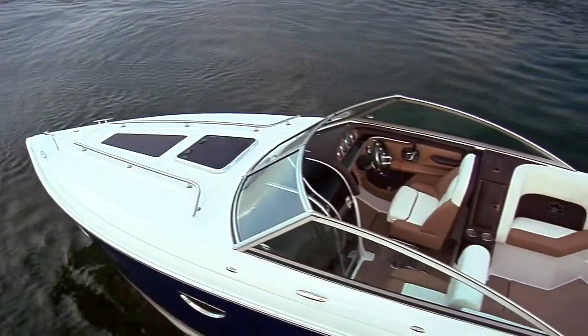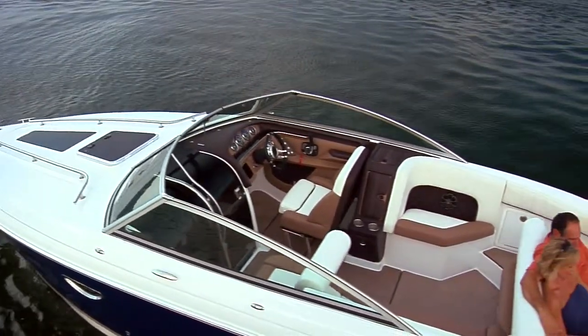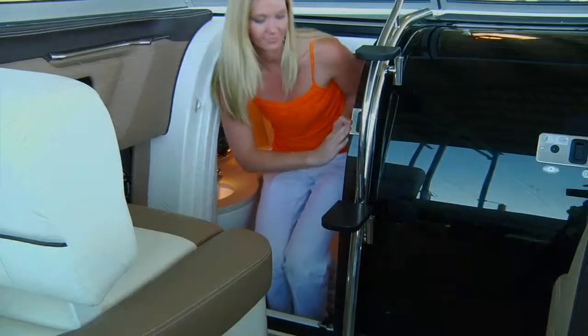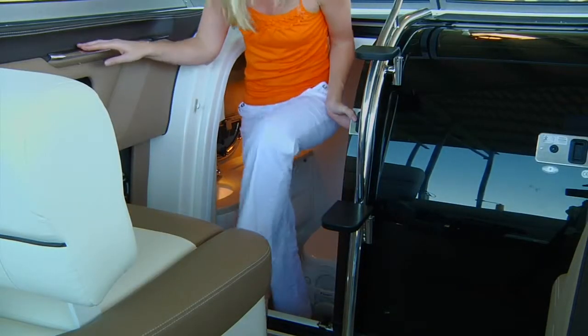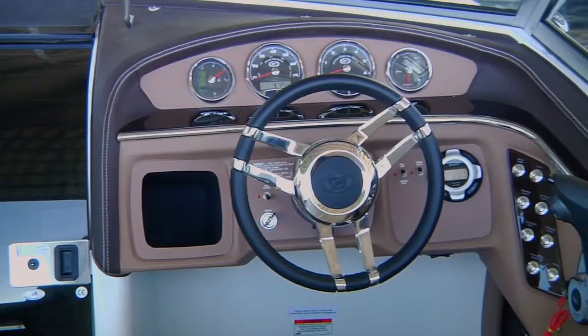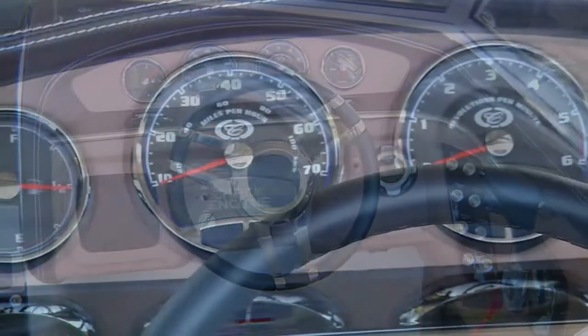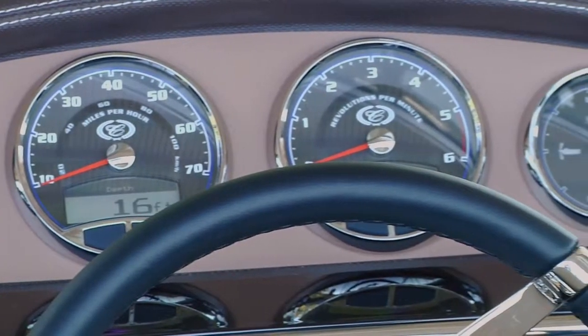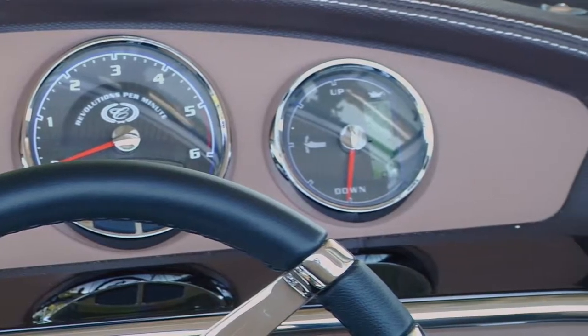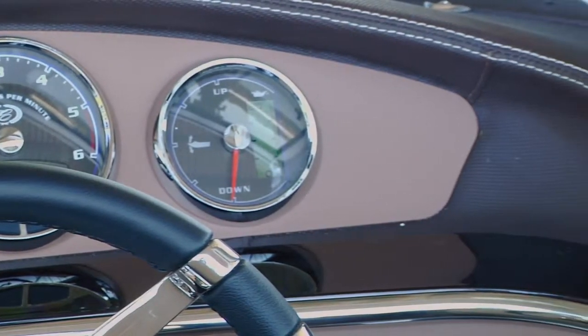The entertainment system features six speakers sourced by an AM-FM radio and CD changer. The enclosed head is spacious and airy. The dash wraps around the captain with easy control, digital gauging, and backlit instrumentation. We suspect that the optional GPS plotter will prove very popular indeed.